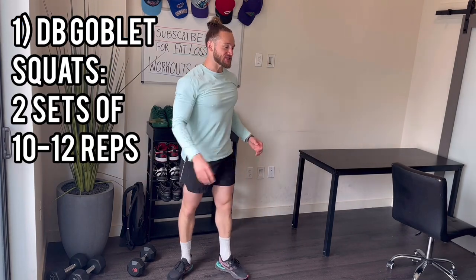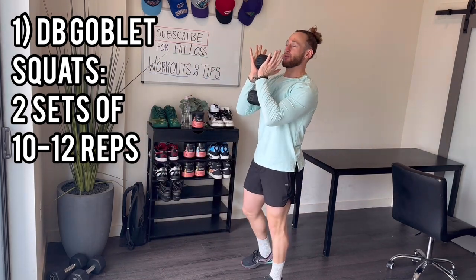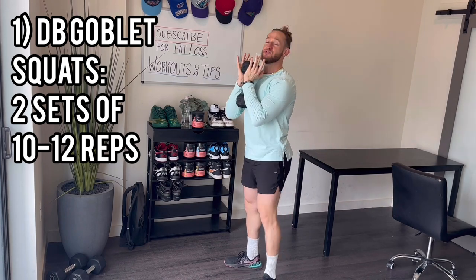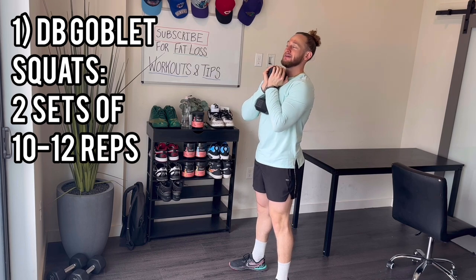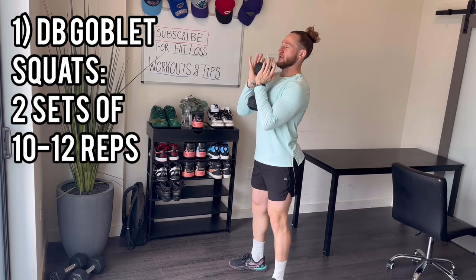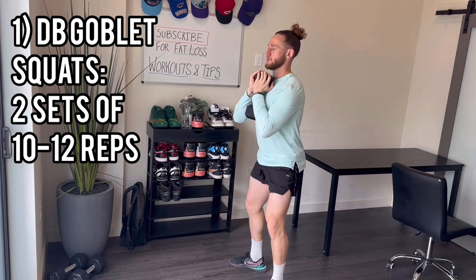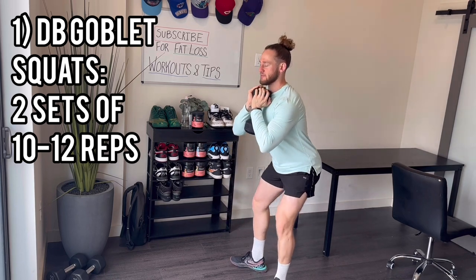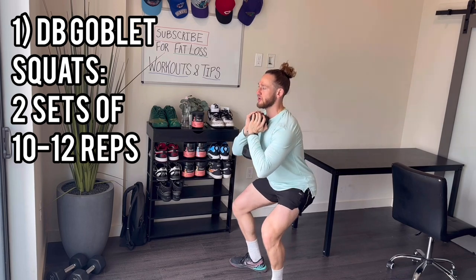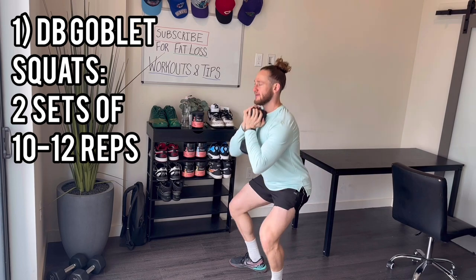The first exercise is dumbbell goblet squat. Grab your dumbbell and hold it like you're holding a cup in front of you, then squat back down. We're going to go two sets of 10 reps. 1, 2, 3 — drive through the heels — 4, 5, 6 — think about sitting back into it — 7, be slow and controlled — 8, 9, 10.